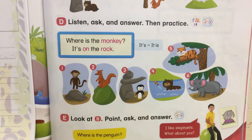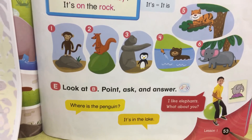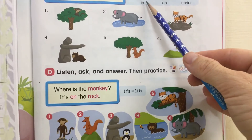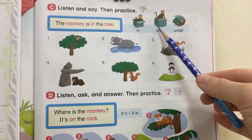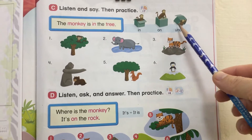Hi, everybody. This is your book. We are on page 53. First we have: in, on, under. Let's say together.